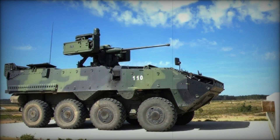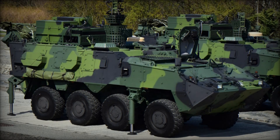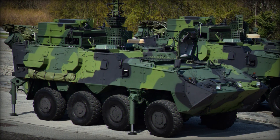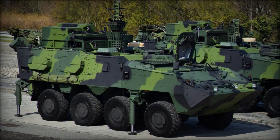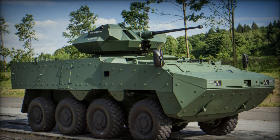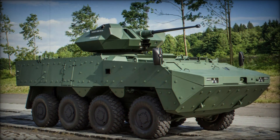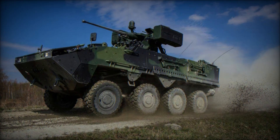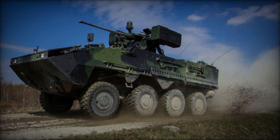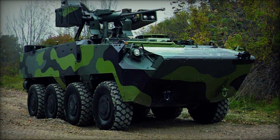Troops can access the Pander 2 through the powered rear door or through roof-mounted hatches. This design ensures quick and easy entry and exit, which can be the difference between life and death in combat scenarios. Imagine being in a firefight and needing to deploy troops quickly — the Pander 2's design has your back. One of the countries that has fully embraced the Pander 2 is Portugal. They use it in a variety of roles, from infantry carriers to medical evacuation (medevac) vehicles. The Portuguese army knows that having a single vehicle capable of performing multiple tasks is invaluable.